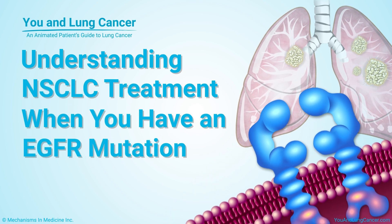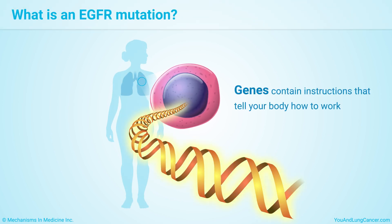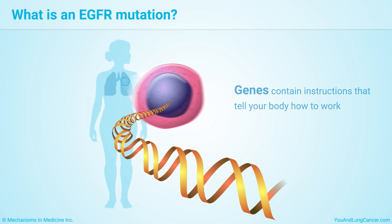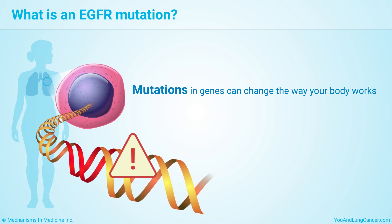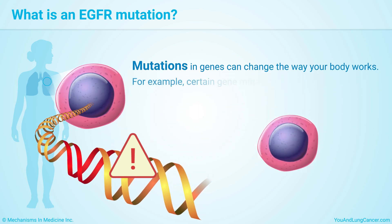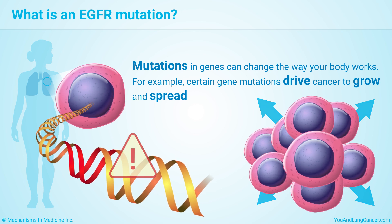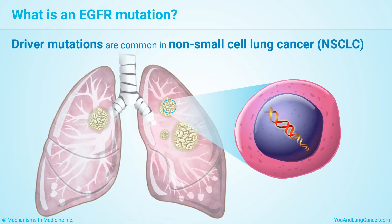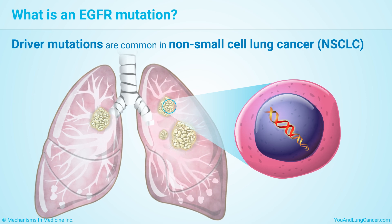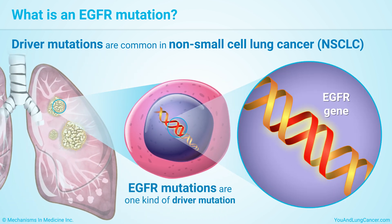Understanding non-small cell lung cancer treatment when you have an EGFR mutation. Your genes contain instructions that tell your body how to work. Mutations or changes in genes can change the way your body works. Certain gene mutations can lead cancer to form or drive it to grow and spread. These driver mutations are common in non-small cell lung cancer, or NSCLC. EGFR mutations are one kind of driver mutation.